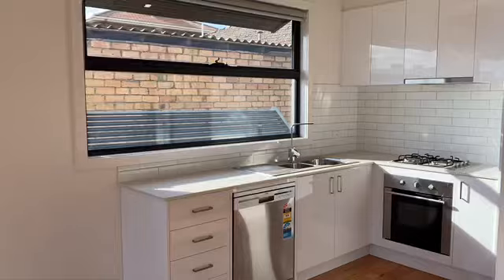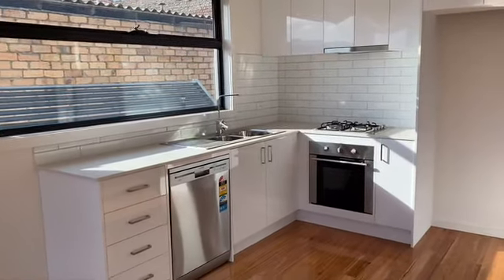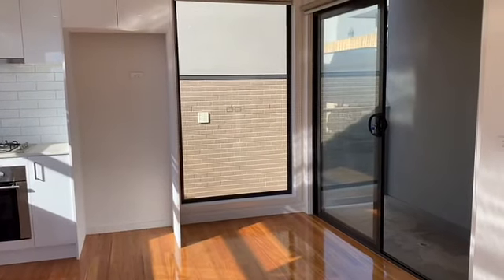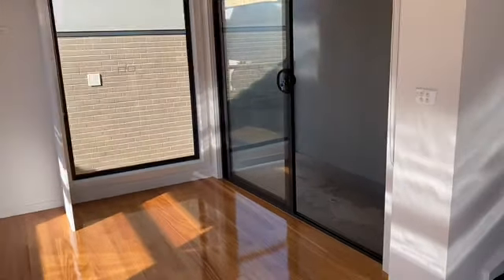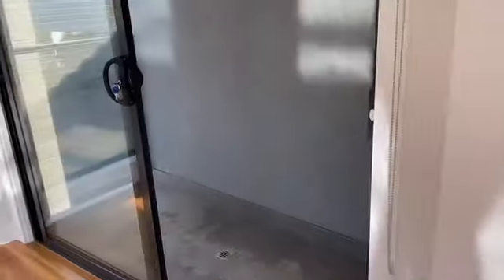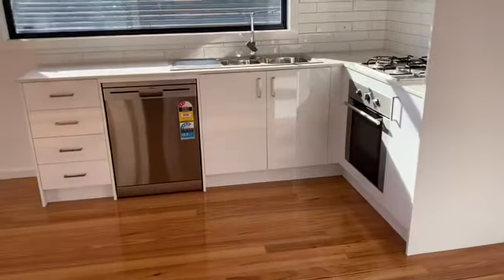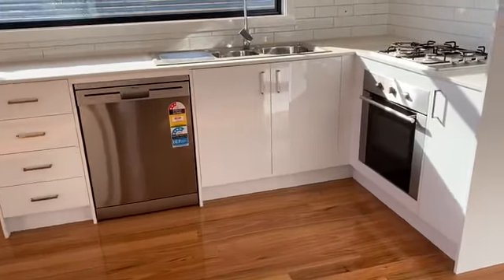Then you've got the kitchen with the subway tiles. You've got space for the fridge, a little dining nook as well, which is nice. And there's a sweet little balcony here.